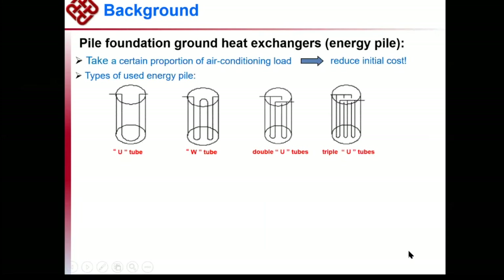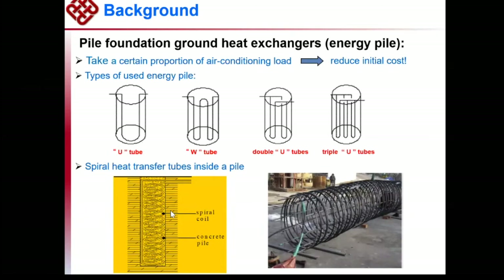These are the three main problems. In the last 10 years, we have been working on simulating the thermal balance and energy heat transfer in the ground. At the beginning, we used different kinds of tubes — U-tube, W-tube, and triple U-tube. Nowadays, we have investigated spiral heat transfer tubes inside a pile. Because if we use a pile and add a spiral coil, we don't need to drill actual boreholes, saving borehole drilling costs. This is what I want to present today.